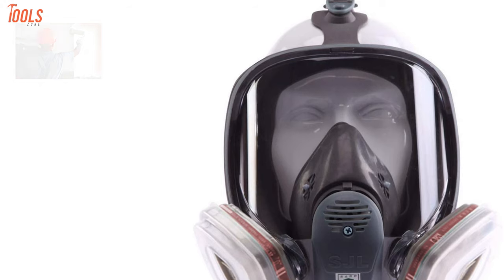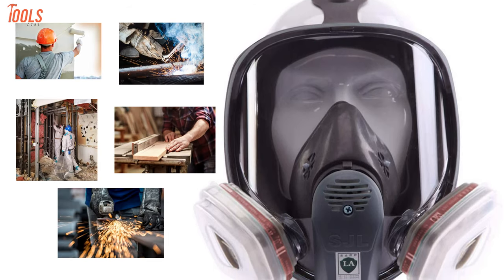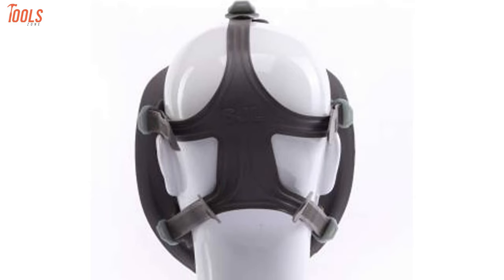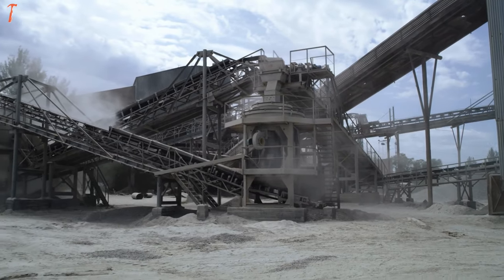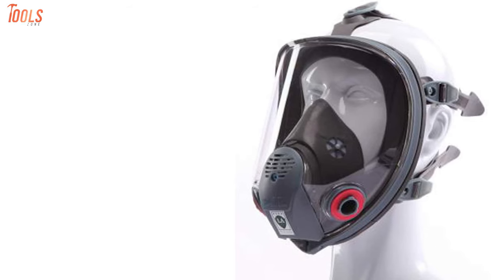The filters of this mask can block particles while conducting painting, welding, abatement, woodworking, metalworking, and all other similar jobs. Plus, it comes in a large size for maximum user convenience. Overall, if you want to avoid metal particles and chemicals from entering your lungs, nothing is as efficient as this mask.